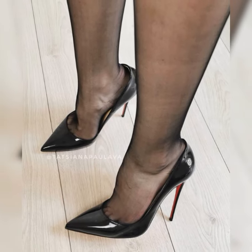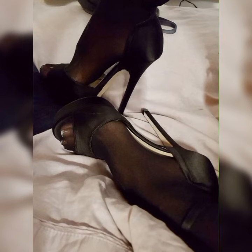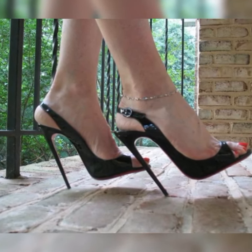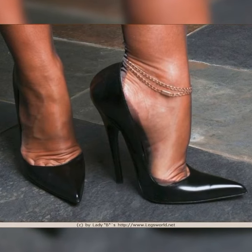Hey guys, how are you? I hope all of you are fine and happy. Welcome back to my YouTube channel. Today I am excited to share all about strappy heel sandals for women — they are such a stylish and versatile choice for any outfit.